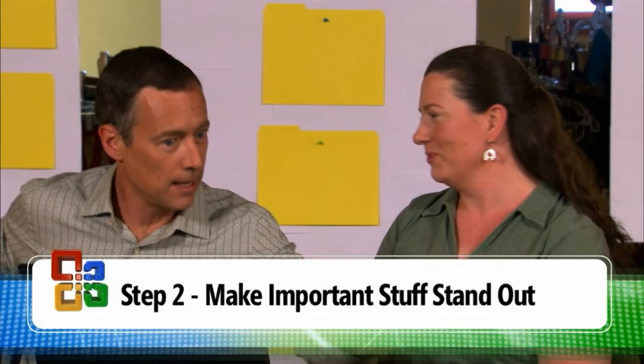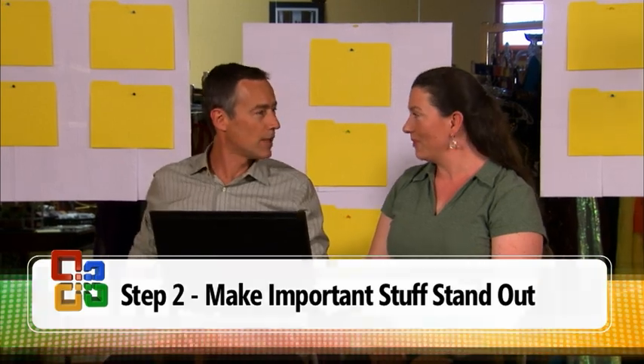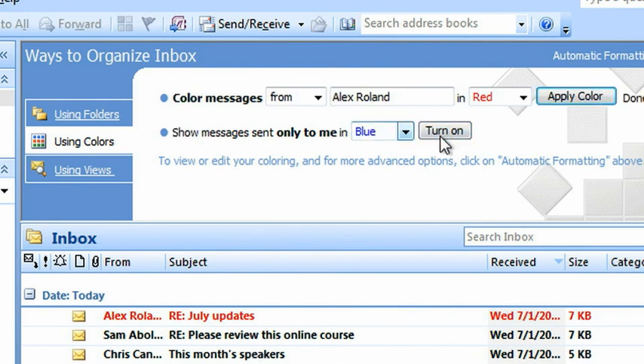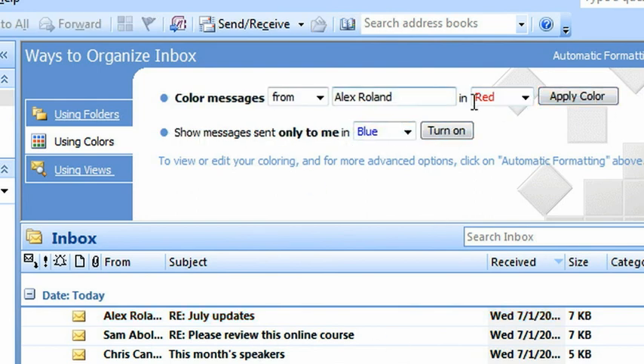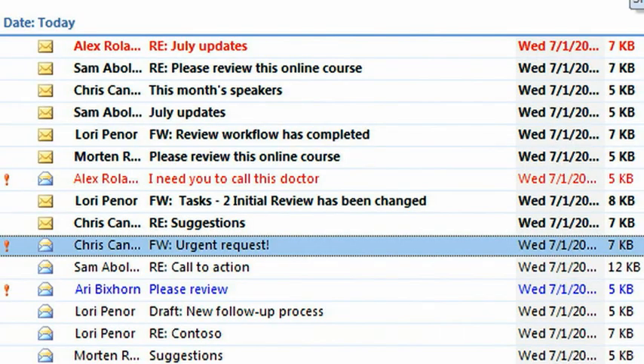We're going to make the important email in this pile stand out so it captures your attention. Can you give me an example of somebody who's important and you don't want to miss their email? Dr. Alex Roland. We're going to organize using color — email sent to Lori will turn blue, and email from Dr. Alex Roland will be red. This all happens automatically. You've got all the unimportant stuff out of your way, and all the important stuff is highlighted. It's grabbing your attention.